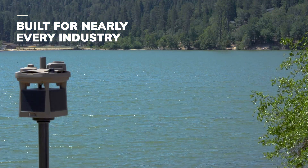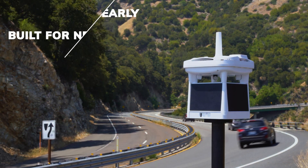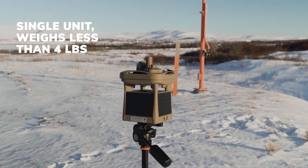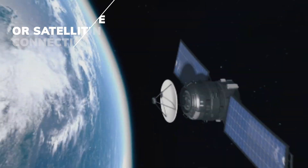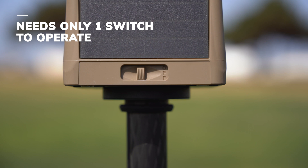The MWS combines weather sensing, cloud-based data logging, wireless communication, and a solar power system into a single compact robust unit that weighs less than four pounds, reports key weather data over either a cellular or satellite connection, and it needs only one switch to operate.